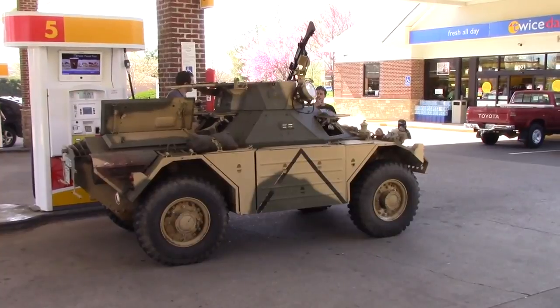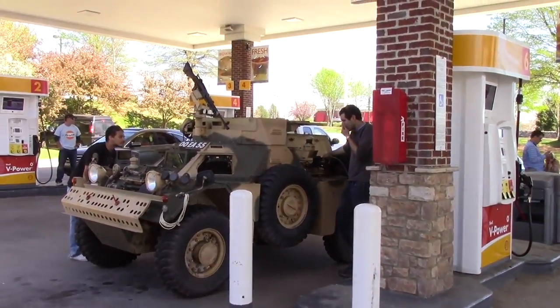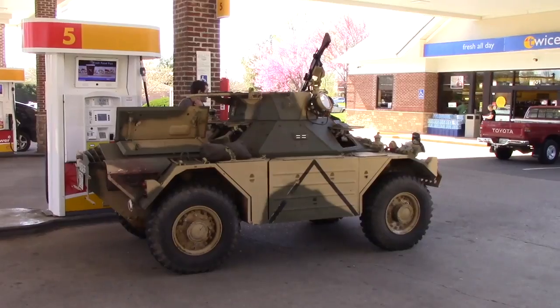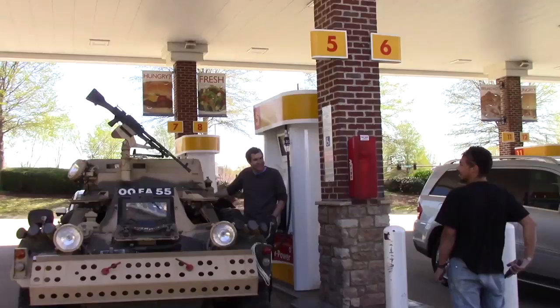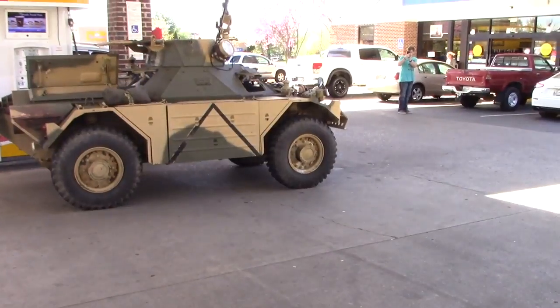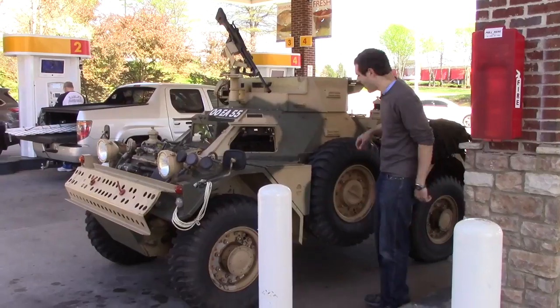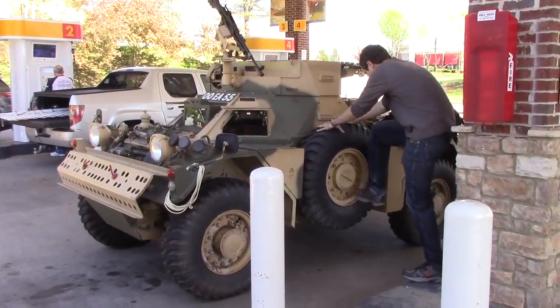There are no doors, it's all armored, so you gotta climb in through the roof. It was a little earlier than Vietnam — like the 60s; this is a '62. Alright, the tank is all full, so now it's time to get going again.